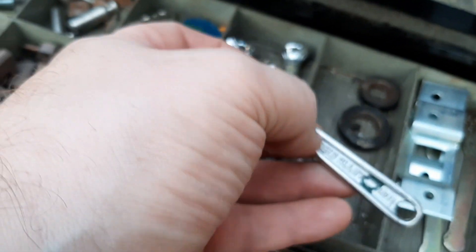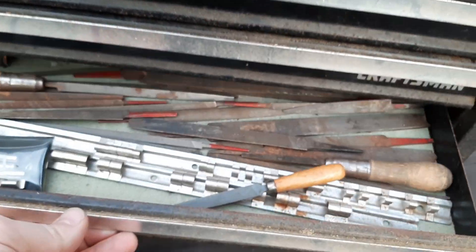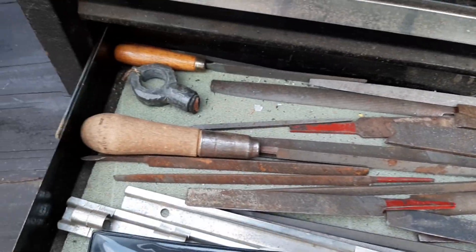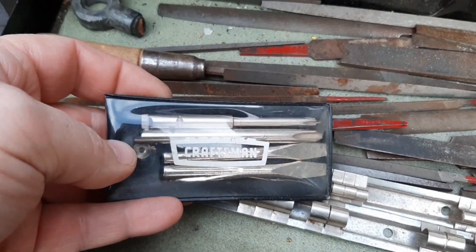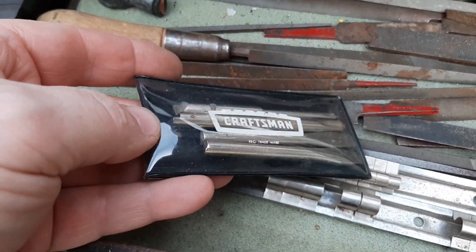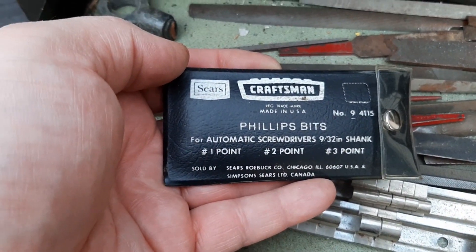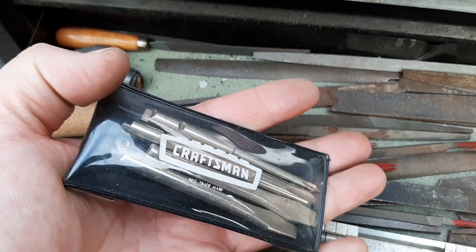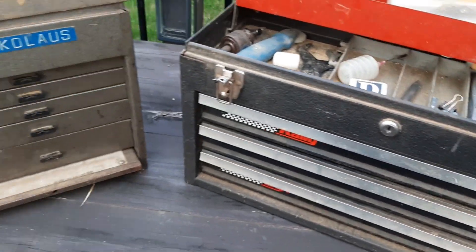Got a little — oh, it's a little Craftsman 4 inch. Last drawer here — looks like we got some files, some socket rails, and a pouch with these Craftsman screwdriver tips. I wonder if those go to those screwdrivers that you push down and they spin as you push them. So that's it for box number one.